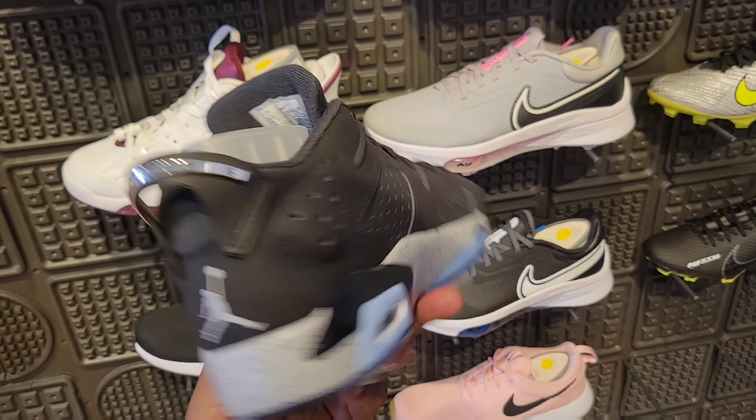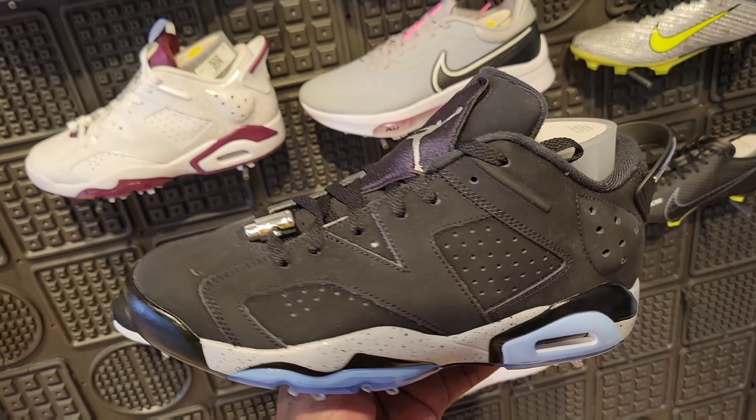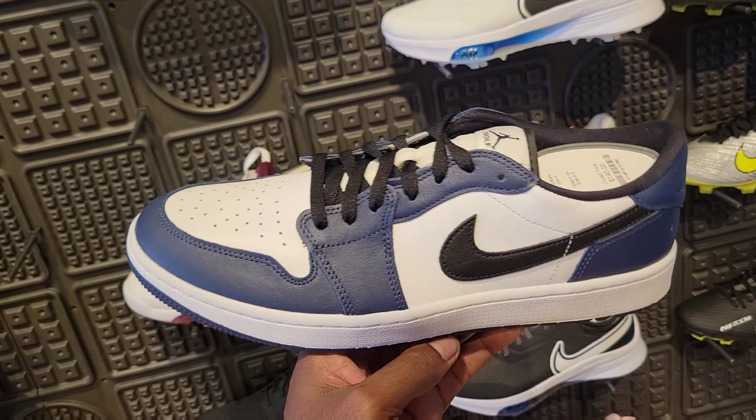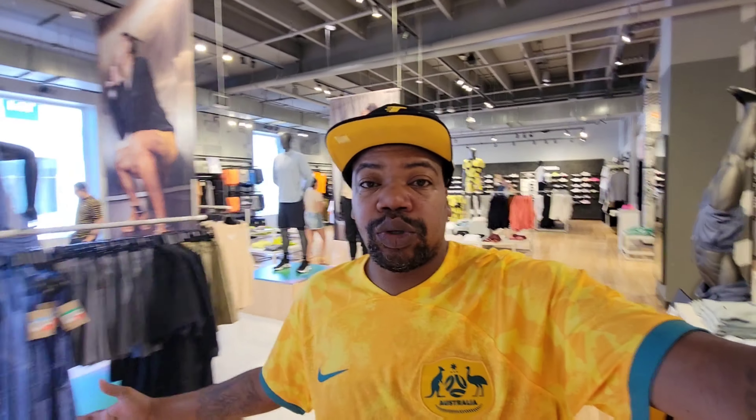Nothing else really new at this location today besides those Jordan 7s and the Luka 2s — let's get out of here. Let me know what you guys think about this OG Jordan 1 low golf shoe as well. Normally a great selection here, today a little bit slow, but they did have the Luka 2s and the Jordan 7s. Let me know what you guys think — let's go check out the women's as well as men's downstairs.